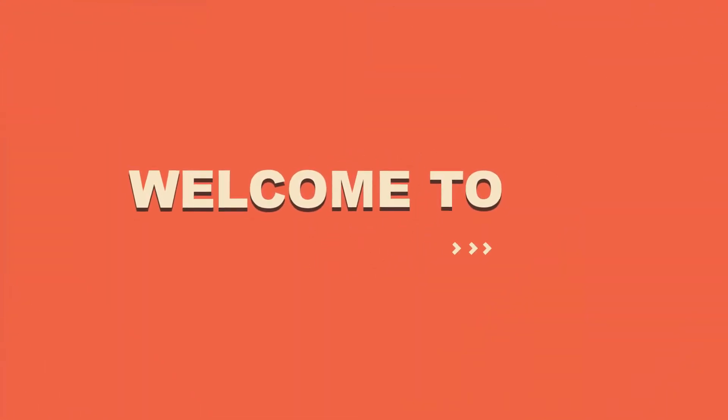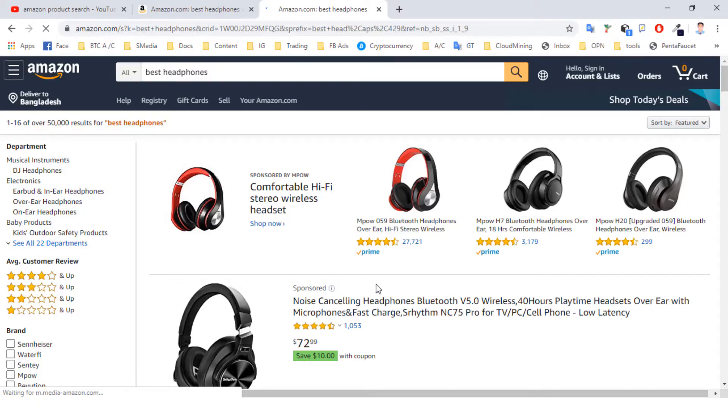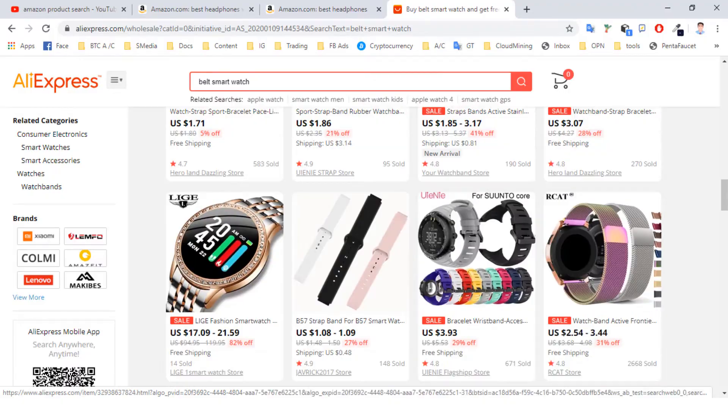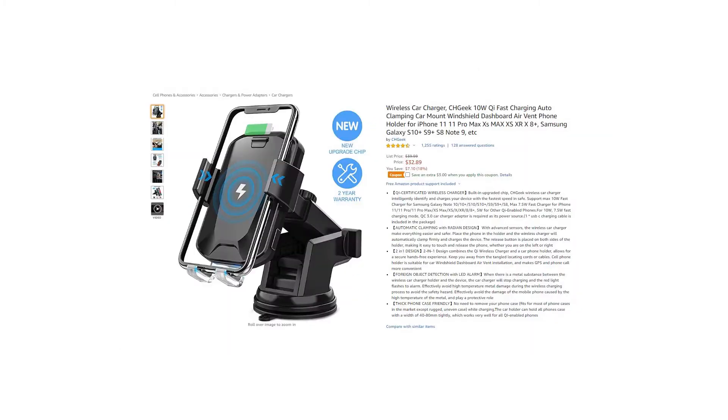Hello, welcome to the Best 5 channel. Today in this video I'm going to show some of the best wireless car chargers which are best sold and reviewed in the last couple of months on Amazon and AliExpress. Make sure to check the description below for links and more information. Now enjoy.